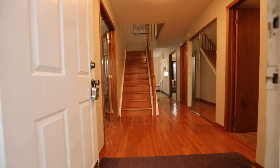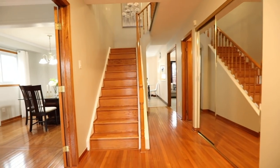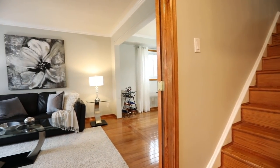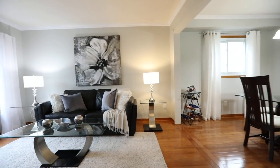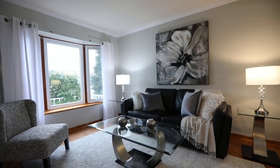Through the enclosed mudroom and the main double door entrance is a large foyer that offers a warm and inviting welcome into the home. Wood trims and an oak staircase enhance this feeling, as does the gleaming hardwood flooring that flows throughout the hallway and into the living and dining rooms.